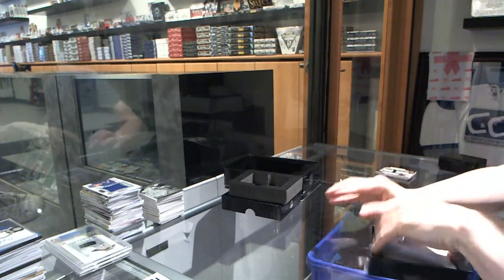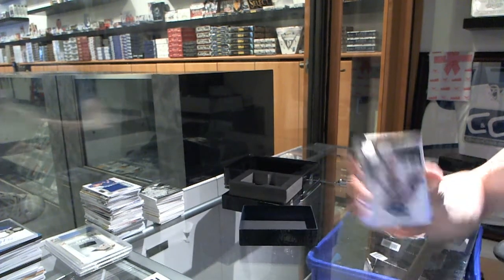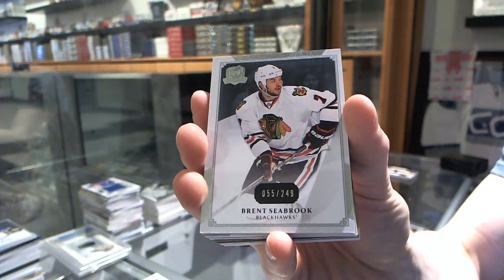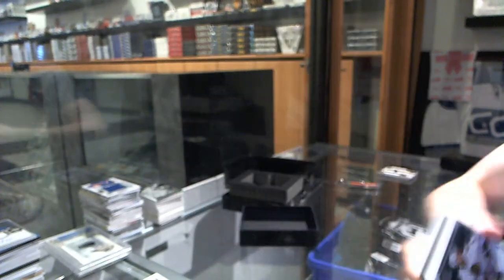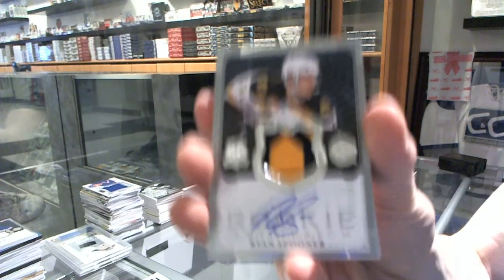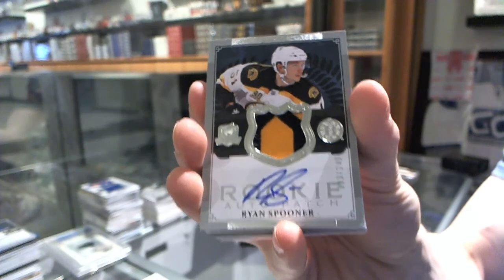All right, base card number 249 for the Chicago Blackhawks, Brent Seabrook. We've got a two-color rookie patch auto number 249 for the Boston Bruins, Ryan Spooner.